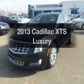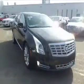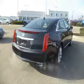Get noticed in this 2013 — travel the roads in style and comfort in this great vehicle. Save your money and make less trips to the gas station to fill up when driving this fuel efficient vehicle.